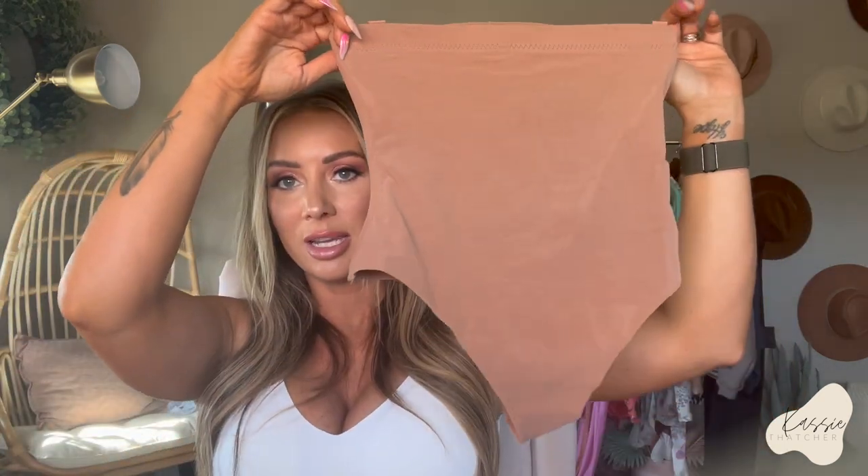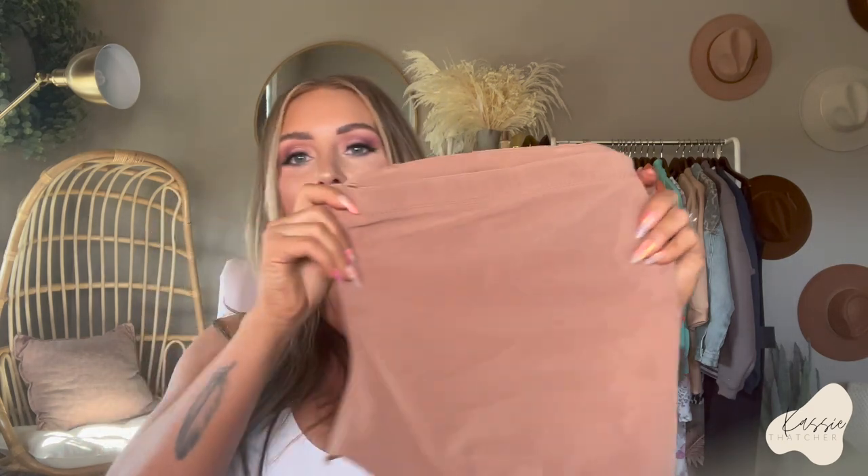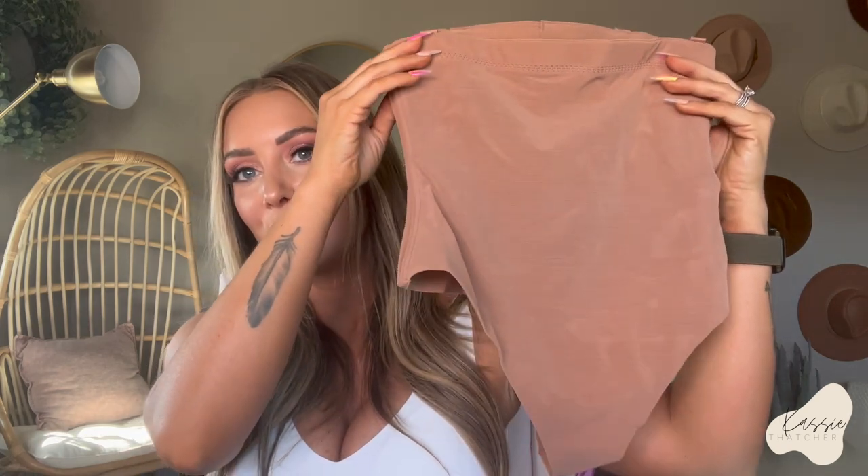The one piece that I'm not trying on is their shapewear thong. It looks tiny but it does fit. It is more traditional shapewear — so it's a little bit hard to get on, but once I got it on it was so unbelievably comfortable. I did not feel like I was wearing a super tight piece of shapewear. I love the color of it. It has boning right here so it really cinches you in.